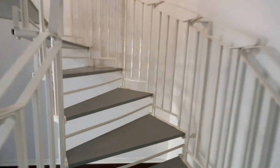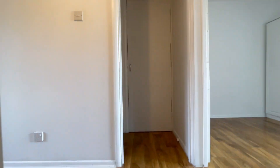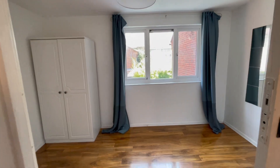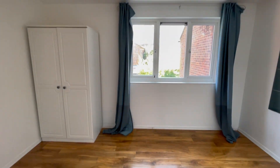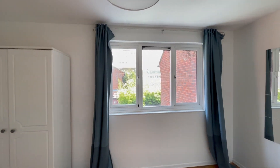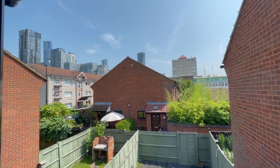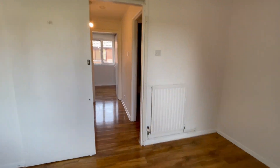Upstairs, there's a landing and two bedrooms. Starting with the main bedroom — it's a good-sized bedroom with laminate floors, a freestanding wardrobe, double-glazed windows with rear aspects, a large mirror, sliding door, and gas central heating.